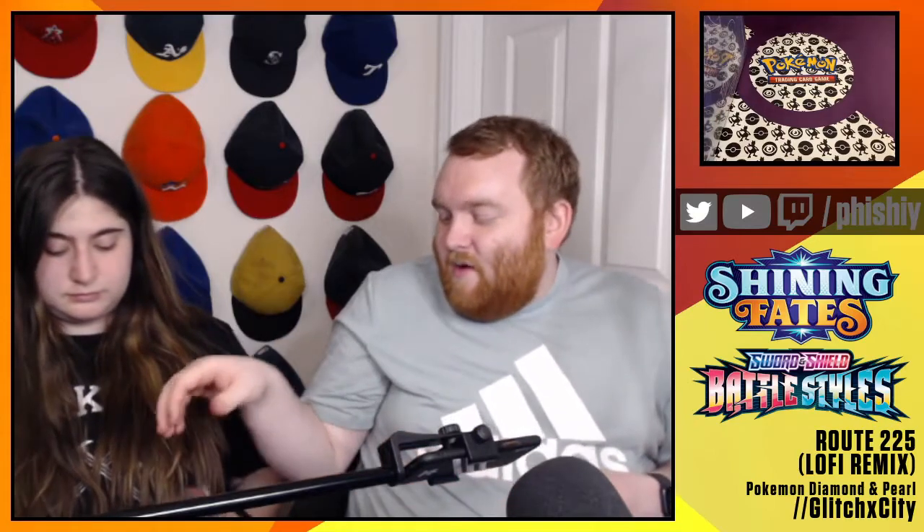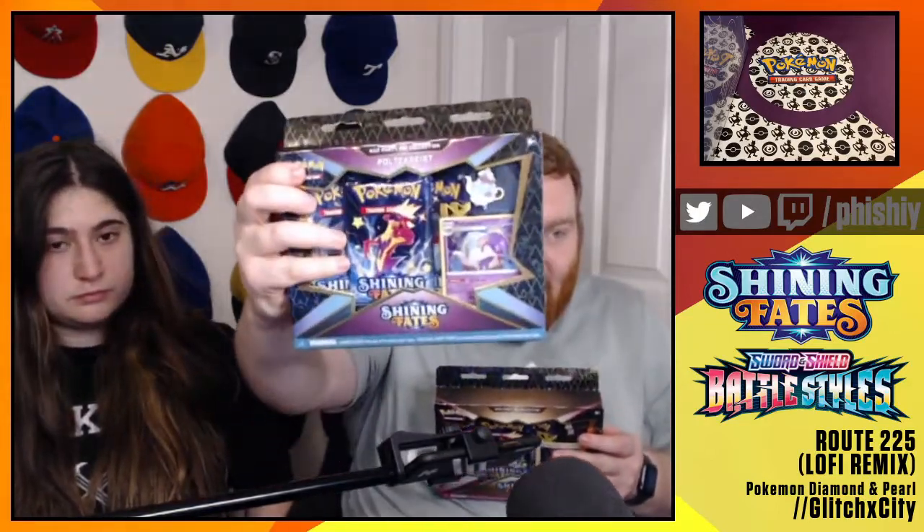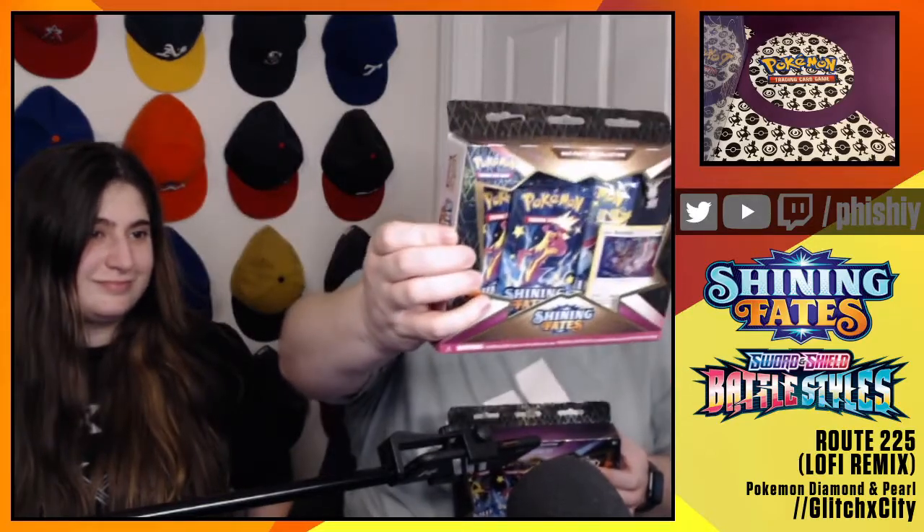Tons of really cool TCG relevant cards in here. Hopefully we get some VMAX, some Urshifu VMAXs, single strike, rapid strike - tons of that cool stuff. And then we've got the pin collections. We opened the Mr. Mime one on video, but the Dedenne one we've done too. And now we have the Poltegeist pin set and the Bunnelby pin set. Gabby loves Bunnelby.